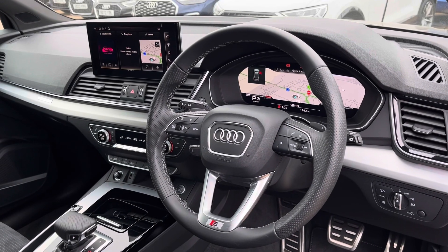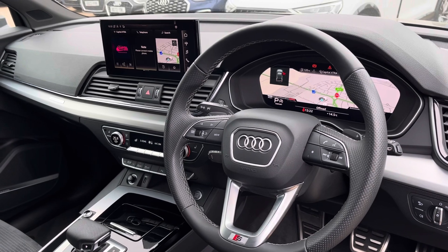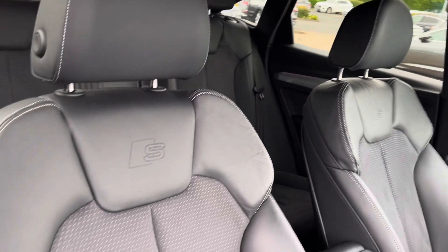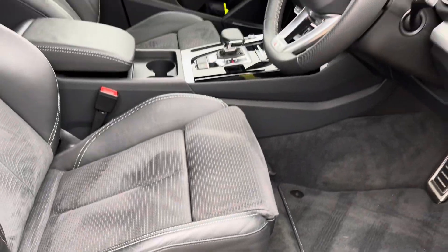In the front we have the leather S-Line multifunction steering wheel with the Audi virtual cockpit behind, a central touch screen display, as well as dual-zone climate control. Both front seats are sport seats with S-badging at the top and are manually adjustable with 4-way electric lumbar support, so finding your perfect driving position has never been easier.